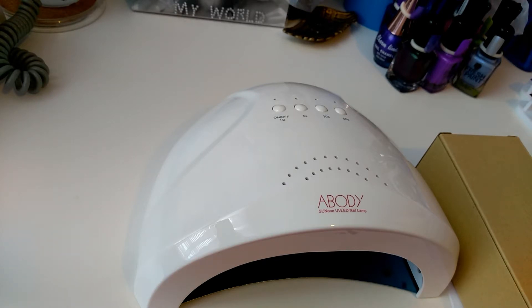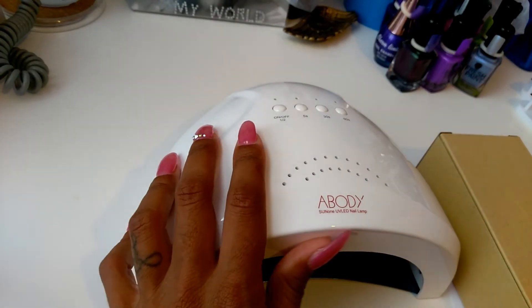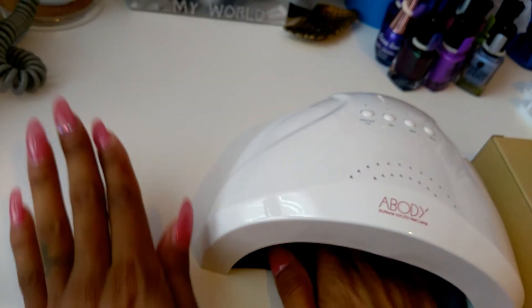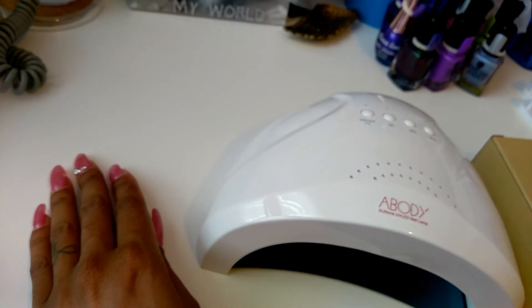I just wanted to share that with you guys. I'm very excited. I will let you guys know how it works — I've done them before and I believe it's the same brand as the other one I have. I already did a review on that. Like I said, it was getting annoying just crossing my hands over. Now I have one on one side, one on the other, and I don't have to be crossing my hands when I'm doing my nails.